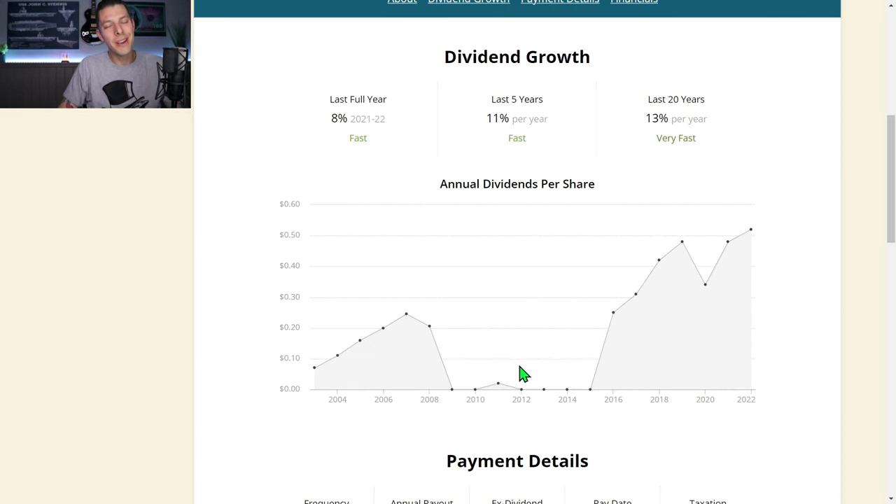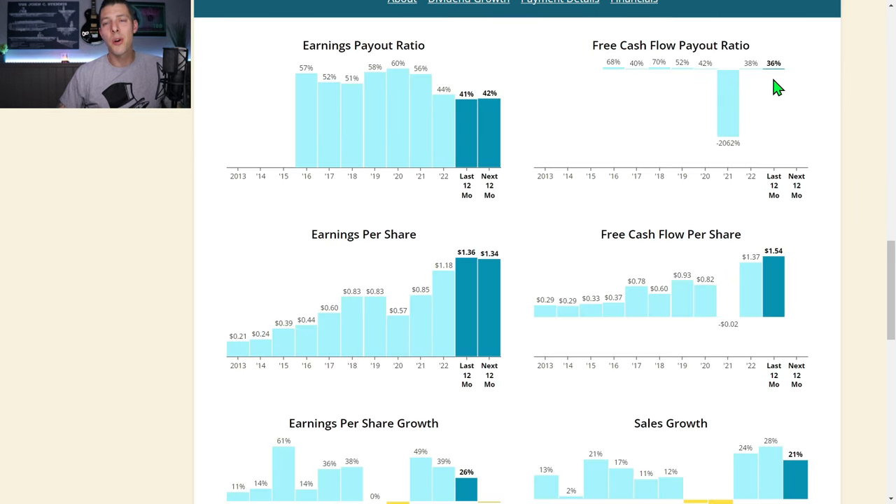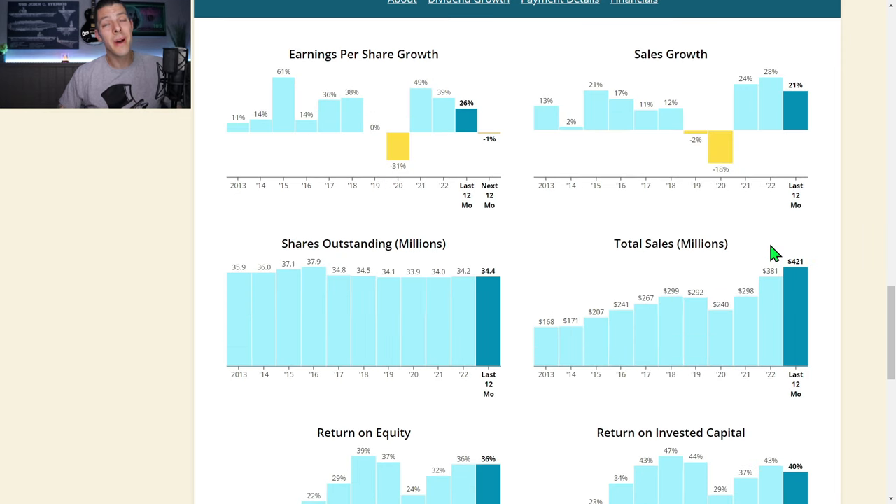It's a bit more of a choppy history with the dividend, but they still have a five-year CAGR of 11% and they last raised it 8%, currently paying 56 cents per share per year. Pretty low free cash flow payout ratio of only 36% — that $1.54 of free cash flow per share per year easily covers the $0.58 dividend. Like many businesses, COVID threw a monkey wrench into their machine, but they've recovered nicely with real nice sales growth going up and to the right.